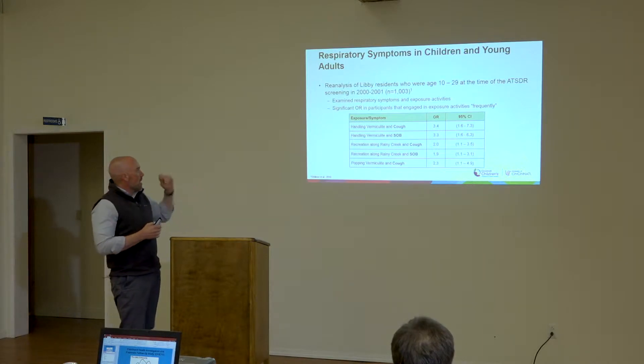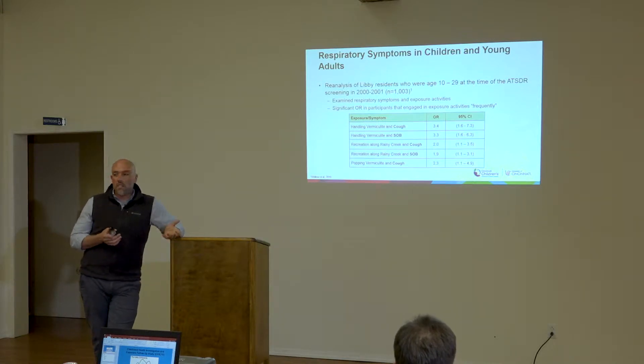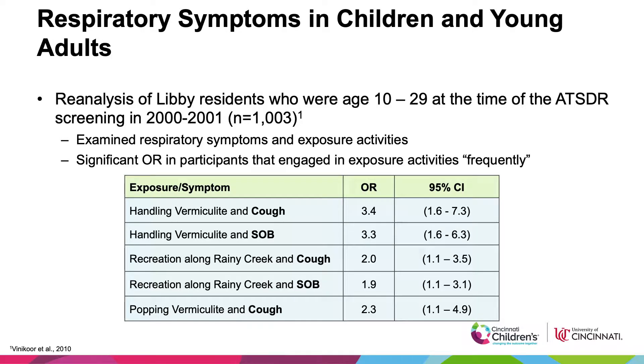There was also a study published in 2010 in Environmental Health Perspectives using the ATSDR data, which honed in on people between the ages of 10 and 29 — not just children, but children and young adults. They looked at frequency of engaging in certain activities and respiratory symptoms. Those who handled vermiculite frequently had a three-fold increased risk for coughing. Handling vermiculite, recreation along Rainy Creek Road, and popping vermiculite all seemed to be associated with respiratory symptoms in that younger population.